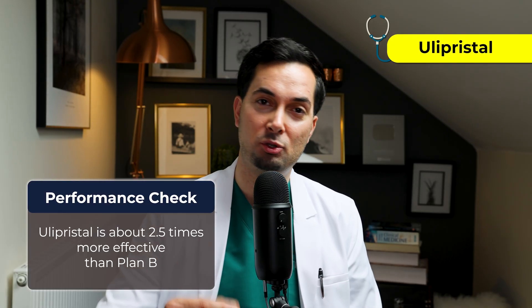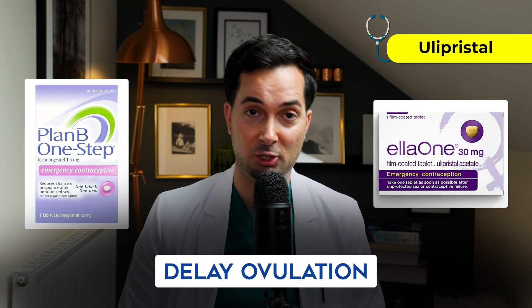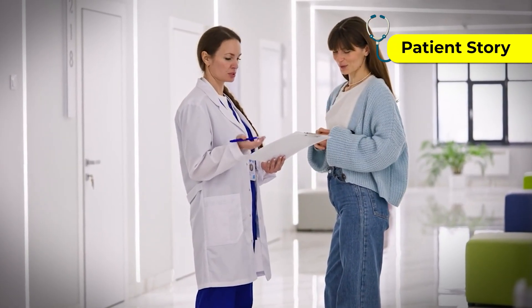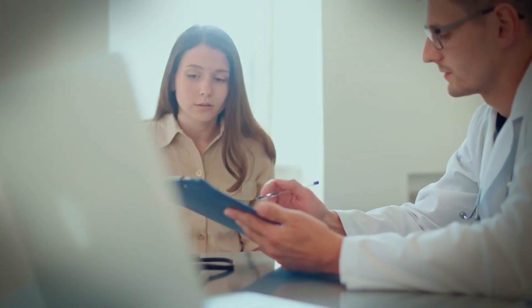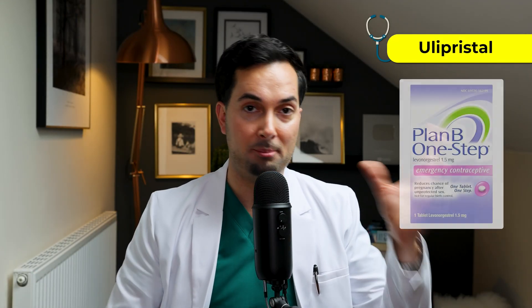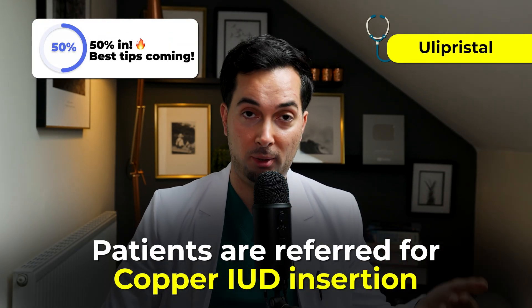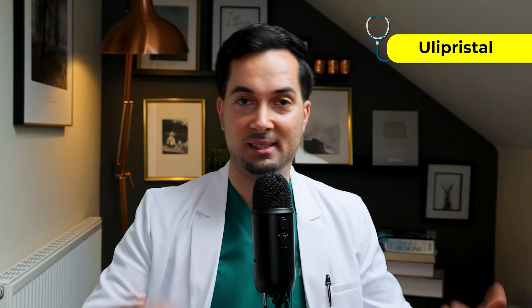Compared to Plan B, Ulipristal is about 2.5 times more effective, especially if you're close to ovulating. Both Ulipristal and Plan B work by delaying ovulation — they stop the egg from being released. This is really important, because many patients come in after unprotected sex thinking they can take either pill at any point within that time frame. A medical provider would check if you've already ovulated, and in many cases patients have already ovulated. So Plan B or Ulipristal won't work if you've already ovulated. Those patients were referred for a Copper IUD, which is still effective in that situation.